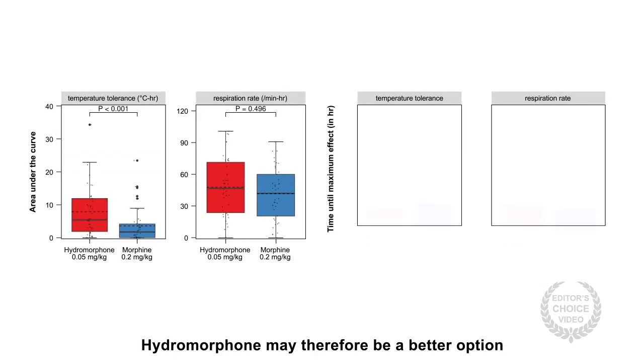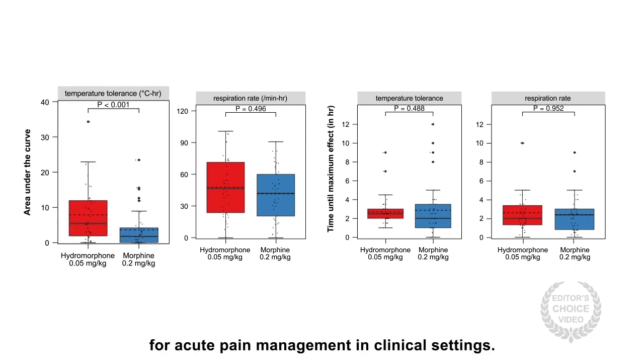Hydromorphone may therefore be a better option for acute pain management in clinical settings.